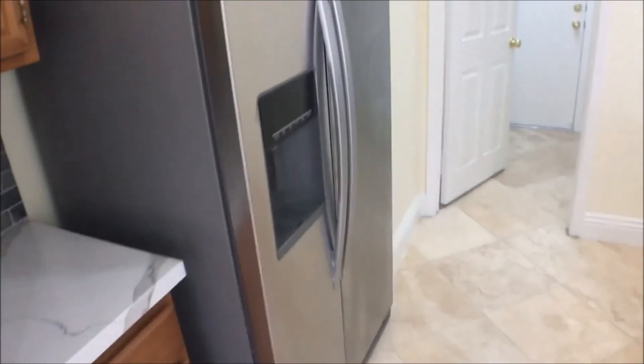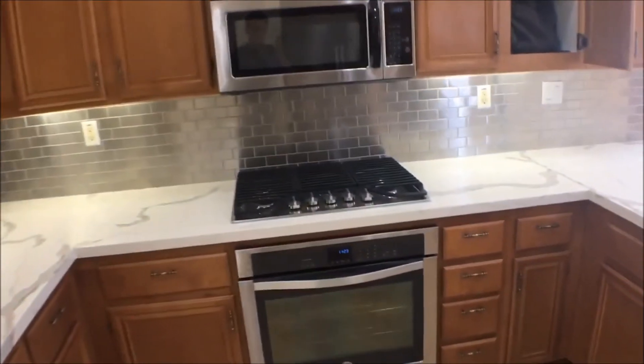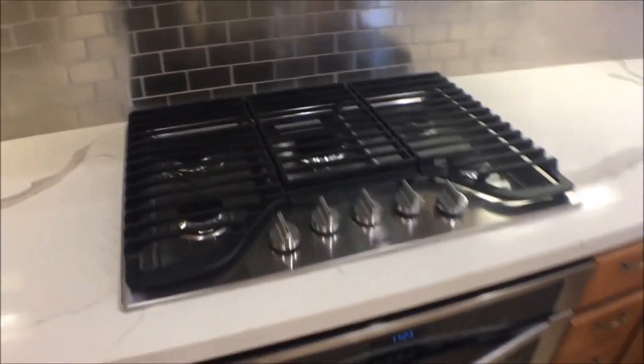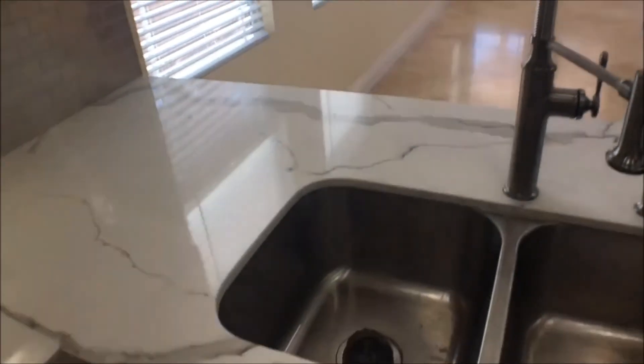Here's the stainless steel refrigerator in the upgraded kitchen. You can see the appliances include a stainless steel oven and stove, microwave, sink, and dishwasher.